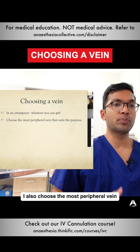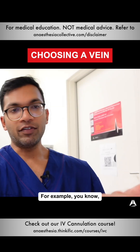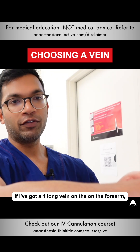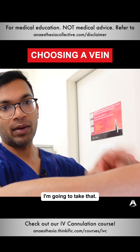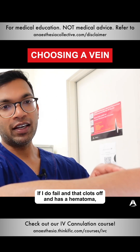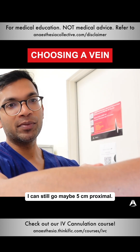In an emergency, whatever I can get. I also choose the most peripheral vein that suits the purposes of what I need to do. For example, if I've got one long vein on the forearm, I'm not going to go there initially. If there's suitability down there, I'm going to take that. If I do fail and that clots off and has a hematoma, I can still go maybe five centimeters proximal.